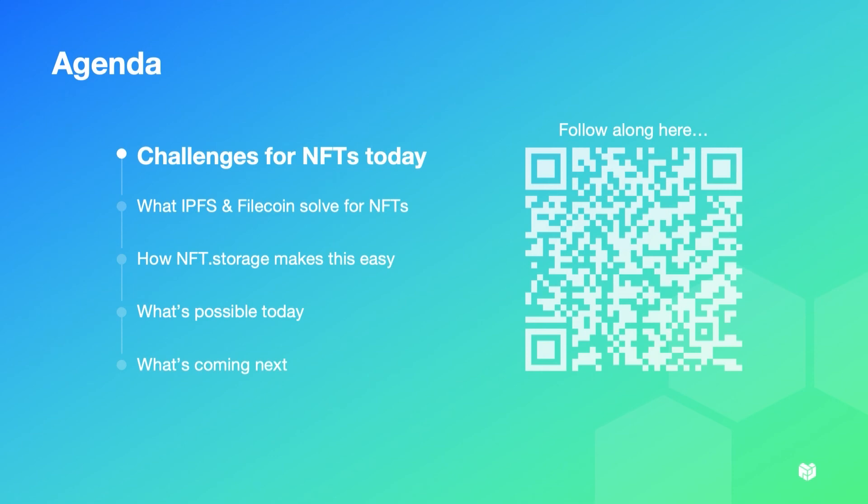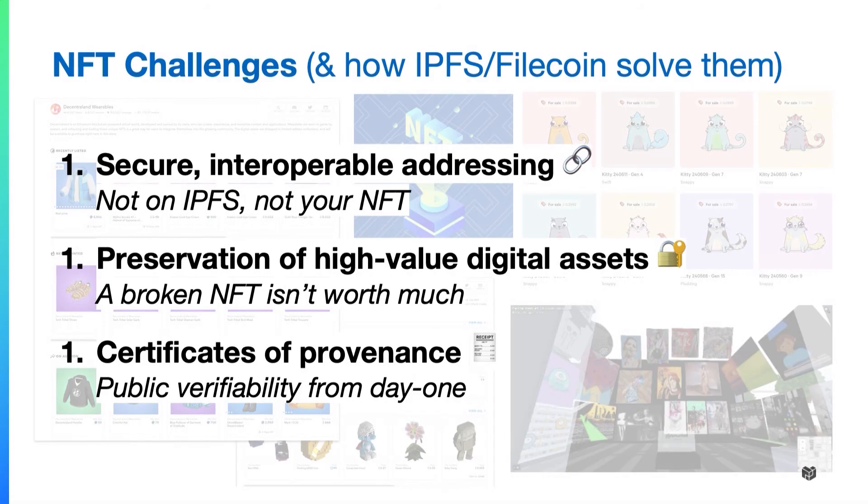Feel free to follow along with these slides — you can QR code it and see everything. I'm going to go through some of them rather quickly because I only have 10 minutes. So, talking about three major challenges that NFTs experience in the accessibility and preservation space and how IPFS and Filecoin help solve them.